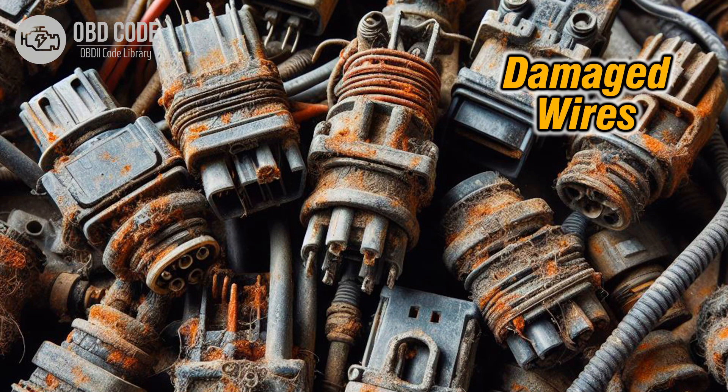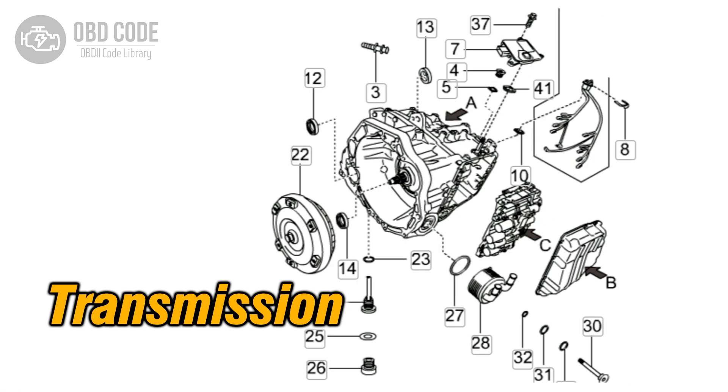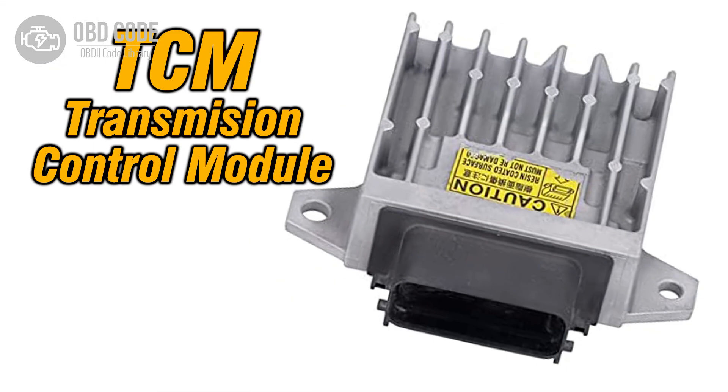4. Wiring harness issues, such as chafing or rubbing against other components. 5. Internal transmission problems. 6. Faulty transmission control module (TCM).